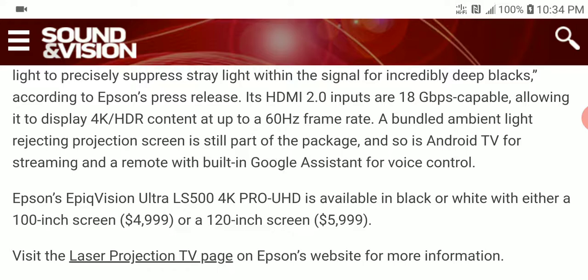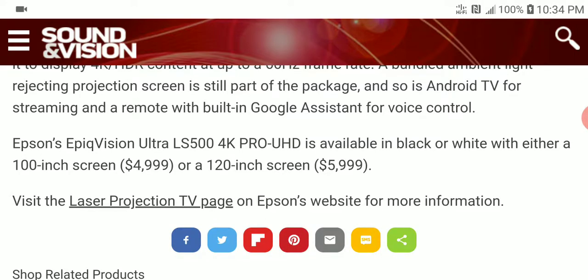It is also going to be able to reject ambient light. It's going to come with Google Assistant for voice control. It is priced well — it's not too expensive. If you want the 100-inch model, you pay five thousand dollars.